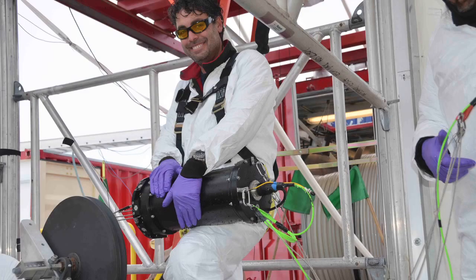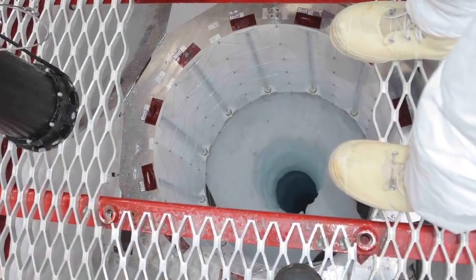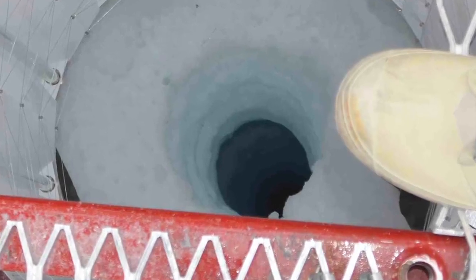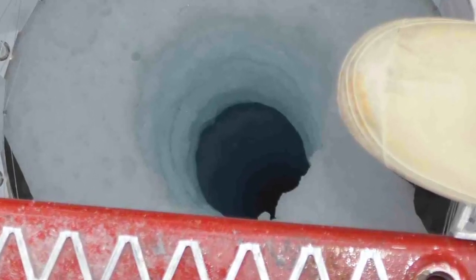Here I am holding the mothership in my hands, ready for its first test. If you are looking into the borehole, it was 800 meters deep and 50 centimeters wide. It took three days to make. The borehole gave us access to a new environment.